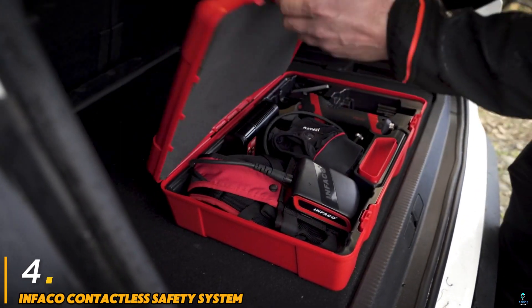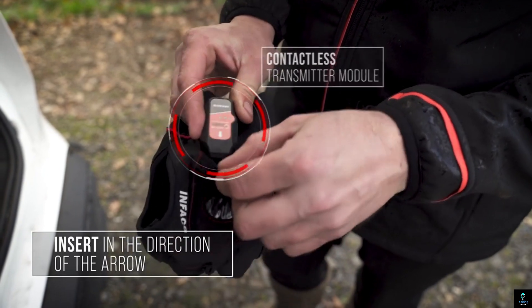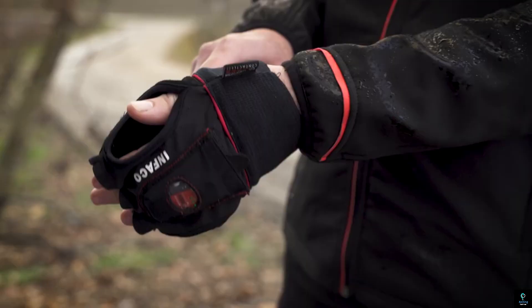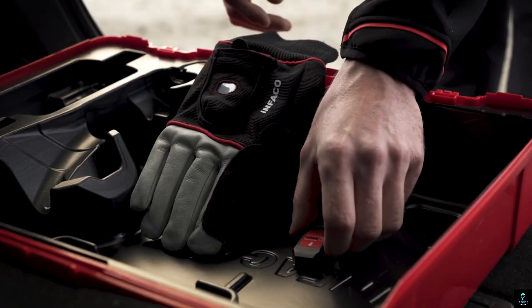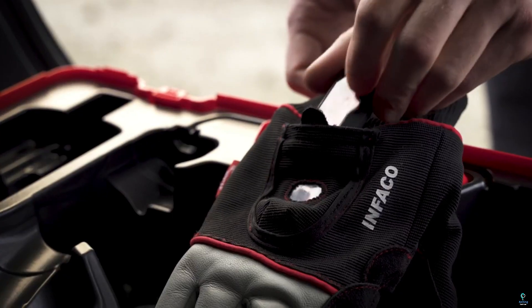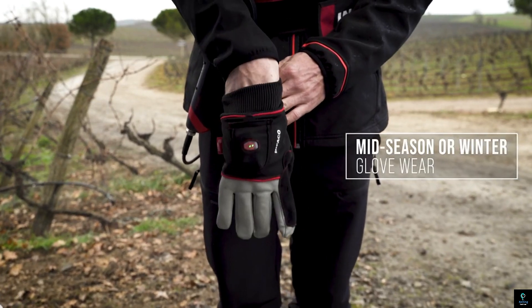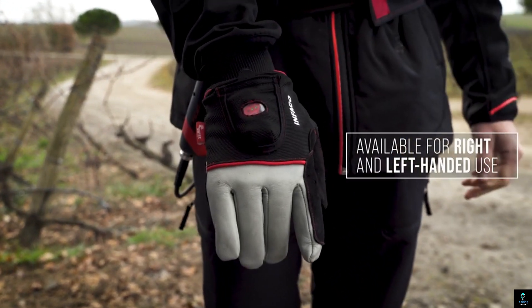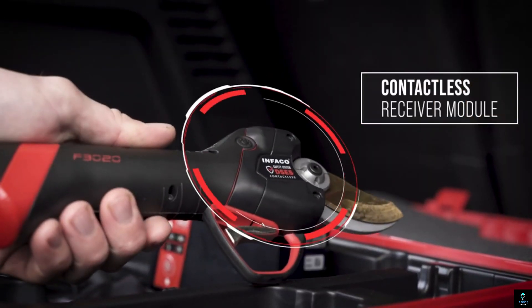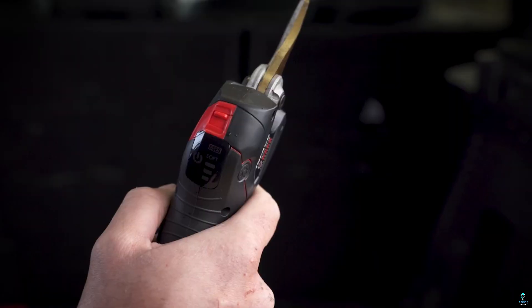Number four: Infico Contactless Safety System. The Infico Contactless Safety System is an innovative technology designed to enhance safety while using electric pruning shears. It works by detecting the user's hand and stopping the blades instantly upon contact or proximity, reducing the risk of injury. This advanced system is completely contactless, providing an extra layer of protection without affecting the tool's efficiency or performance.